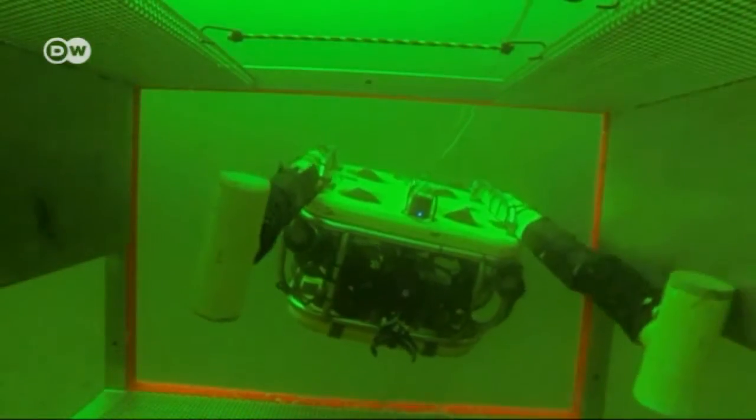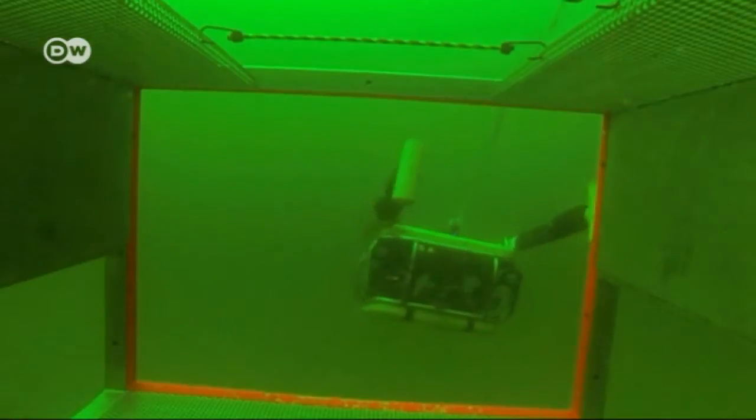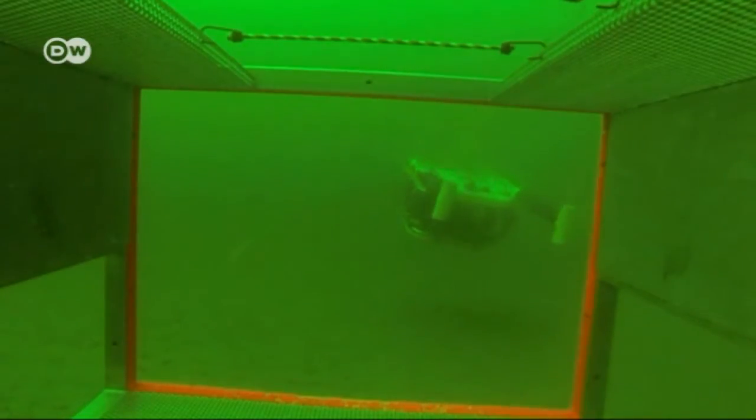Underwater robots like this one can detect the munitions before they possibly explode. This could happen if an acid fuse is activated by a chemical process, for example.